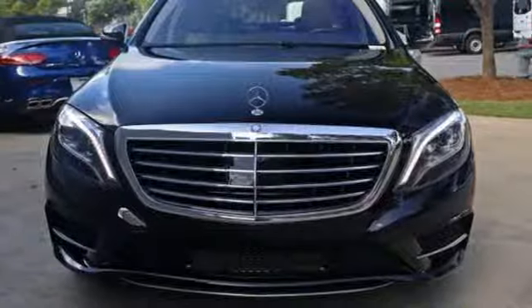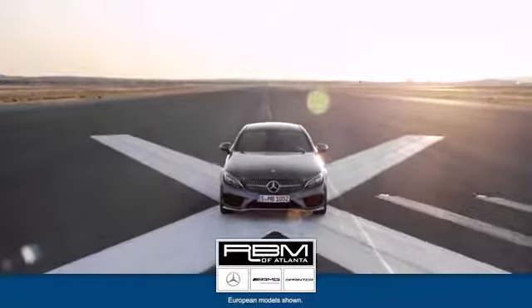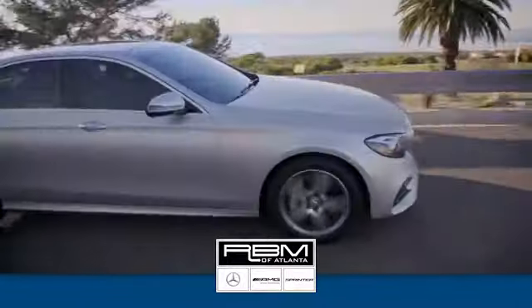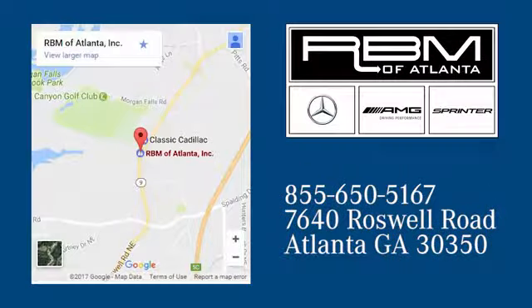More majestic than ever. Come in for a test drive today. At RBM of Atlanta in Sandy Springs, we have the best selection of new and top-quality pre-owned vehicles to choose from. We are conveniently located at 7640 Roswell Road in Atlanta.